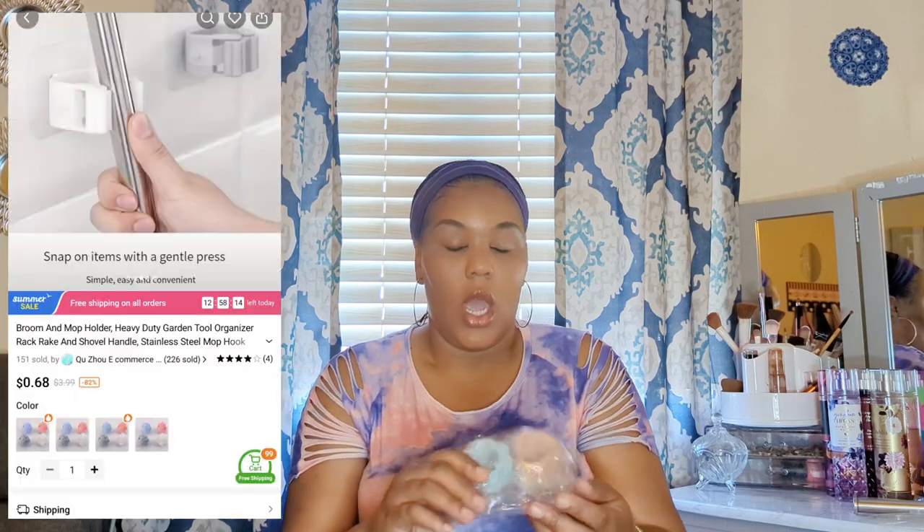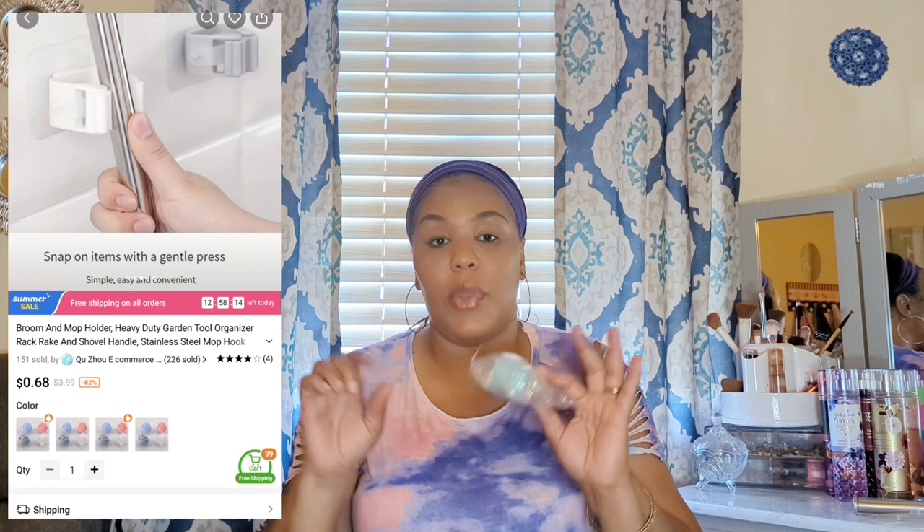In this next bag I got two things. The first is a set of wall clips that you can use to clip your broom, mop, or whatever cleaning tool up on the wall — keeping it off the floor and out of the way. It's a two-pack, coming in a peach color and a blue, and they come in different colors as well. These are really great, especially for the price.